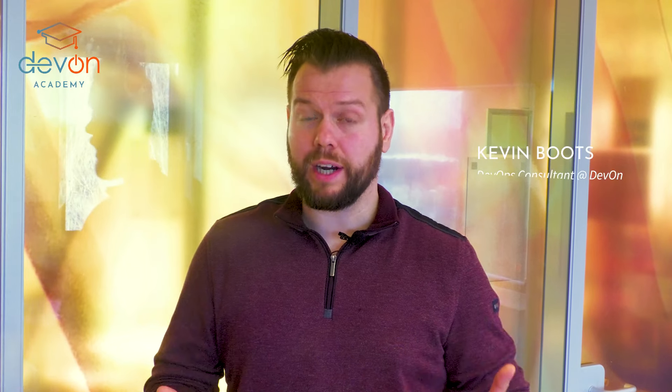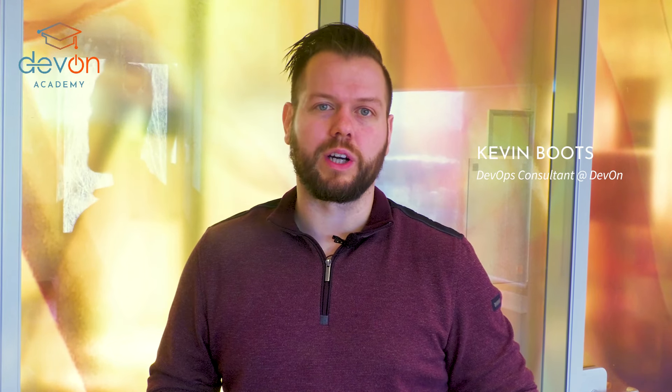Are you involved with IT development, operations or service management, and looking to get into DevOps? Are you perhaps struggling with implementing DevOps in your daily work, and you're looking for training but facing some issues in terms of time or budget, and you'd like to get a little sneak preview first?